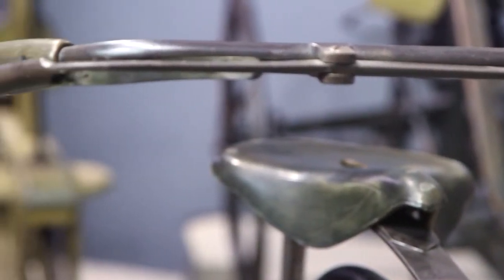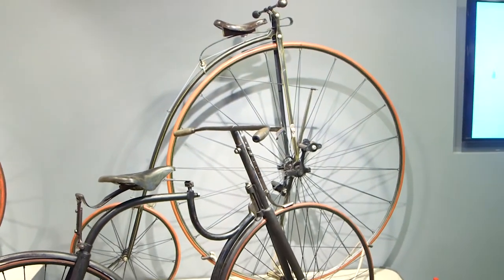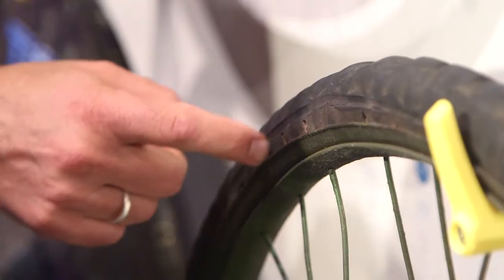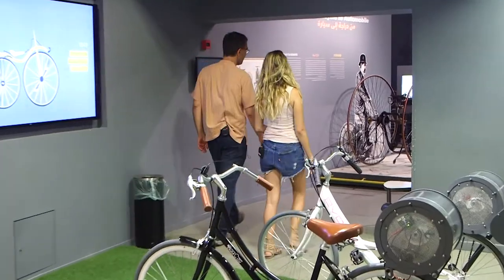It begins to resemble modern bikes, but the pedal is still on the front wheel. The next stage was the high wheeler — the penny farthing — which a lot of people think is the oldest bicycle, but it actually only came about 50 years after the draisine. The larger the wheel, the faster you ride, but faster doesn't mean safer, especially in the days before smoothly paved roads.